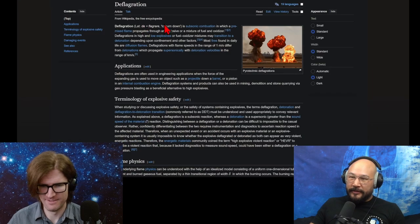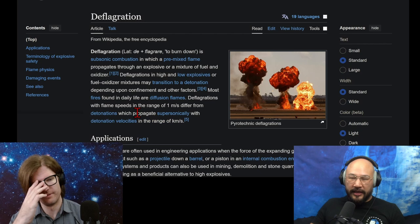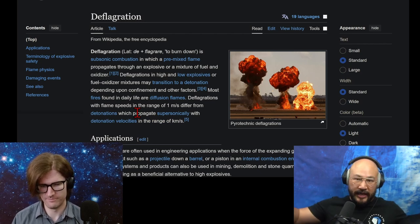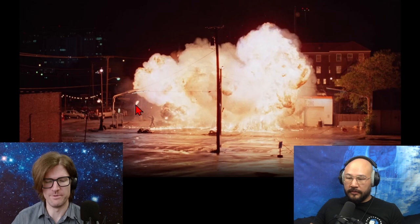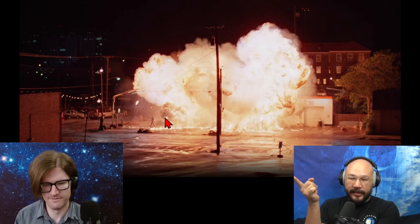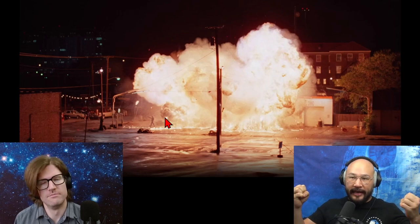That's deflagration — to burn down, subsonic combustion. Is that the key point? Deflagrations in high and low explosive fuel-oxidizer mixtures may transition to a detonation depending on confinement and other factors. Most fires found in daily life are diffusion flames. Deflagrations with flame speeds in the range of one meter per second, different from detonations which propagate supersonically at kilometers per second. So it really is about kinetic energy — how quickly these spread out. This is a deflagration because it burns slowly. And that's consistent with what you said about the liquid not being very flammable — you need the right fuel-to-oxygen mixture so that both reagents can have access to each other and then combust.